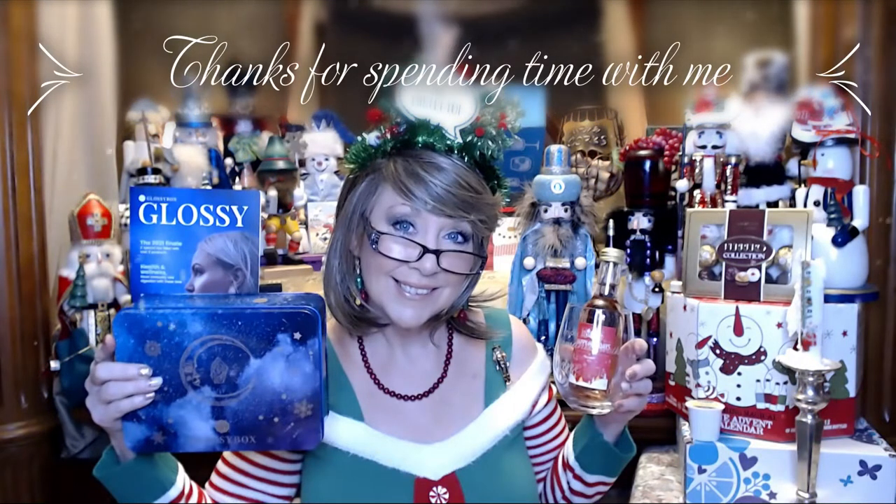Thank you guys so much for stopping in and spending some time with me. It means more to me than I can say. I hope you guys have a great Christmas week. If you are traveling, seeing your loved ones — have the best time ever. Make the most of every day. Be kind to each other. Always tell each other how you feel. It's always nice when someone lets you know how they feel about you. Take care, everyone — you know I love you guys. I am so blessed to have you in my life. And if I don't see you later for that unboxing, we will see you for Vlogmas number 19. Bye-bye.